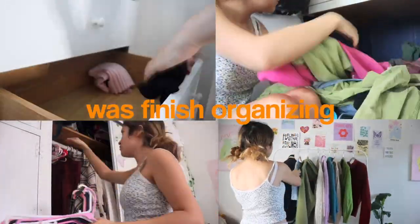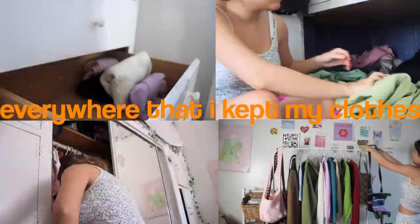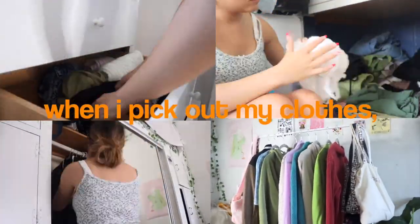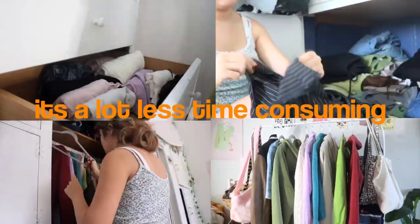The last thing I did was finish organizing everywhere that I kept my clothes. I refolded everything and made it so that when I pick out my clothes, it's a lot less time consuming. And this ended up being the finished product.